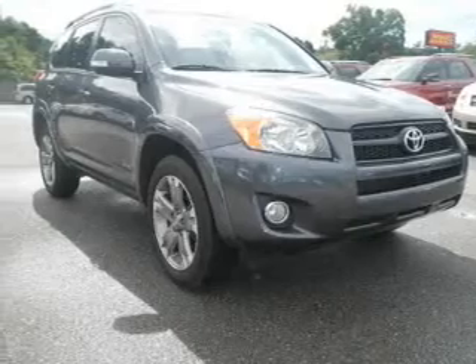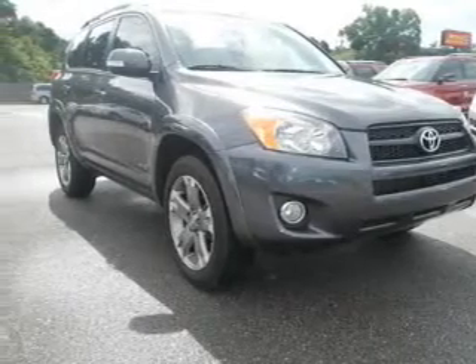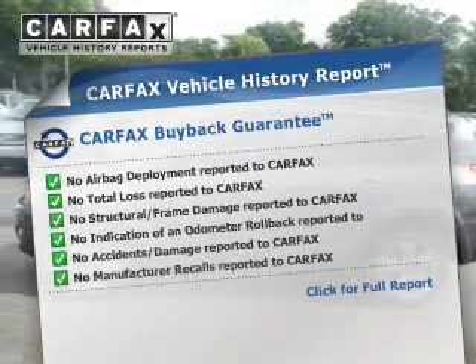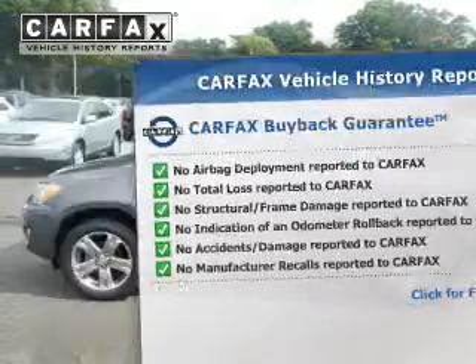The anti-lock braking system will keep you safe on the road. Let the outside in with a power sunroof. Rest easy knowing this vehicle comes with a Carfax Vehicle History Report from Carfax, the most trusted provider of vehicle information.